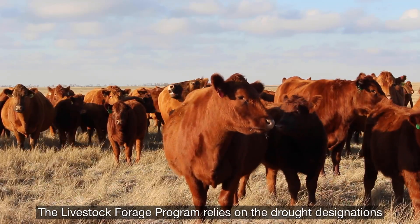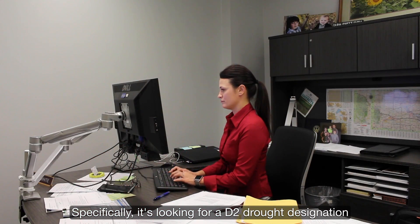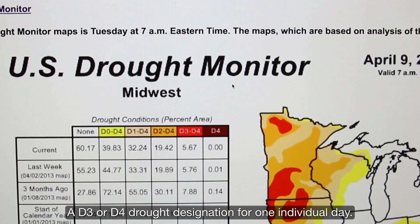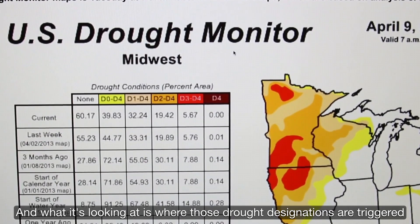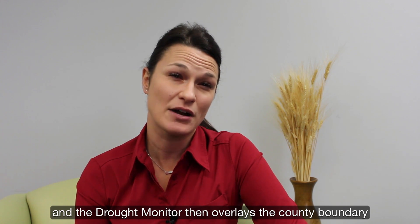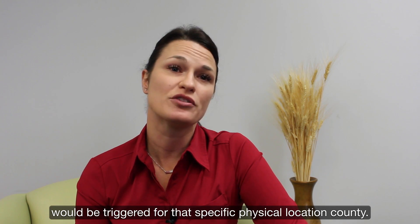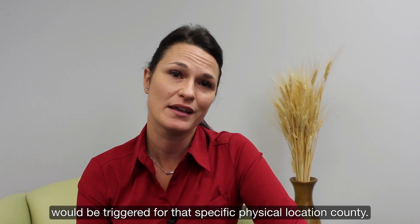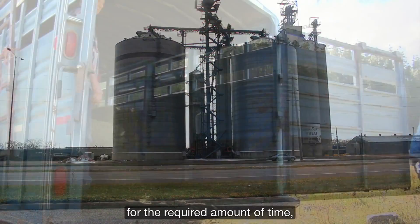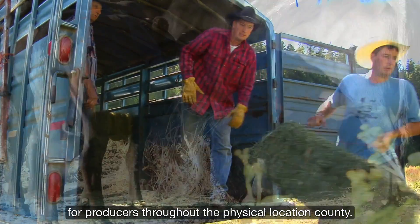The Livestock Forage Program relies on the drought designations publicized on the U.S. Drought Monitor. Specifically, it's looking for a D2 drought designation for eight consecutive weeks, or a D3 or D4 drought designation for one individual day. The drought monitor overlays the county boundary on the drought designation, and Livestock Forage Program eligibility is triggered for producers throughout that physical location county once any portion of the county enters the required drought designation.